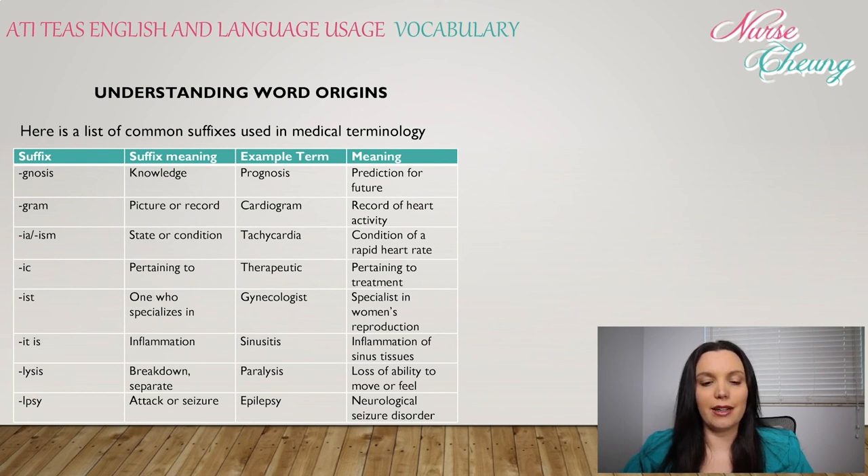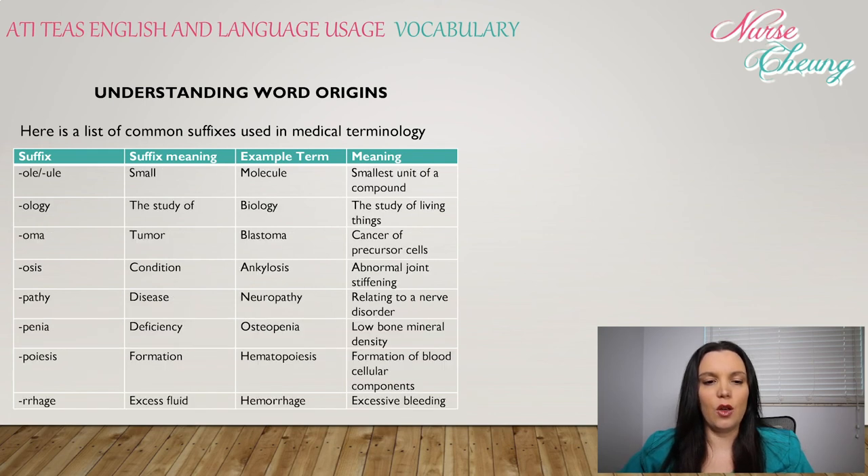-lysis: breakdown or separate — paralysis, loss of the ability to move or feel. -lepsy: attack or seizure, such as epilepsy, a neurologic seizure disorder. -ole or -ule: small, like molecule, the smallest unit of a compound. -ology: the study of, such as biology, the study of living things.